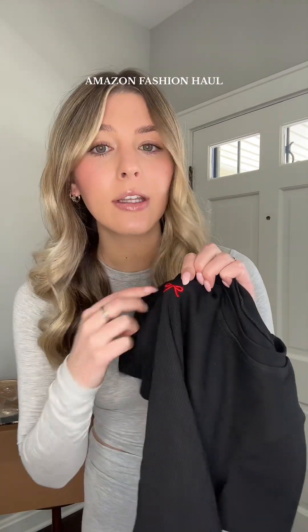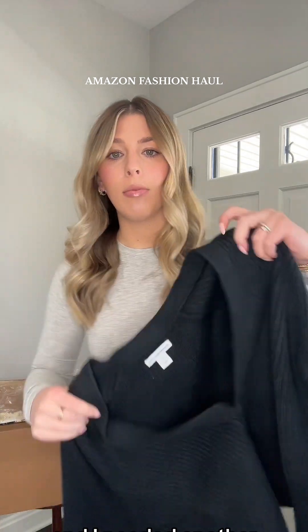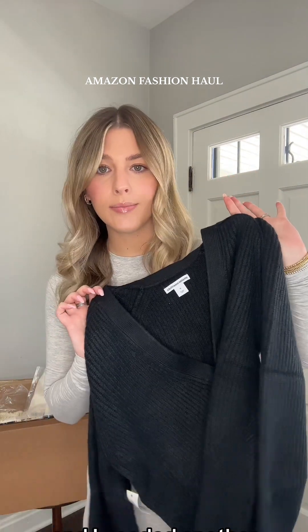I'm pleasantly surprised with this find — it is just a black rib tee but it has this little red bow actually stitched into the shirt. I think this is so cute. I love having a bunch of options in my closet with just staple cardigans, staple sweaters, and I needed another black one so I just grabbed this oversized black cardigan.